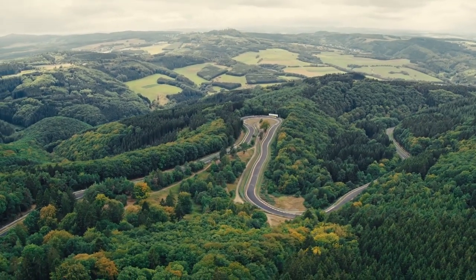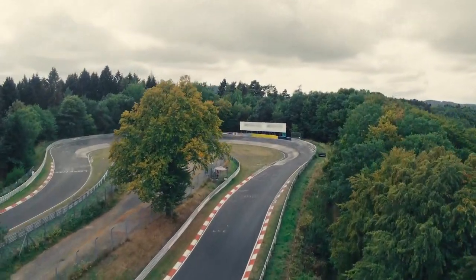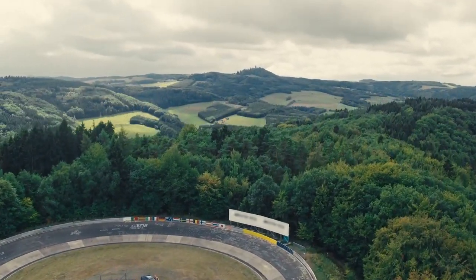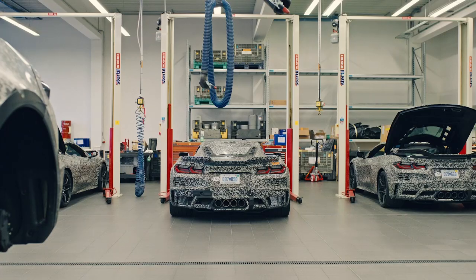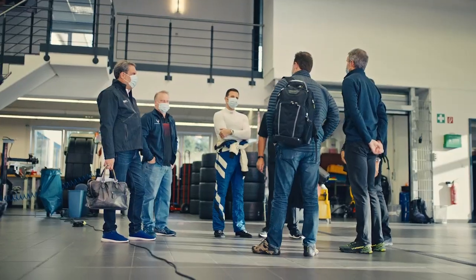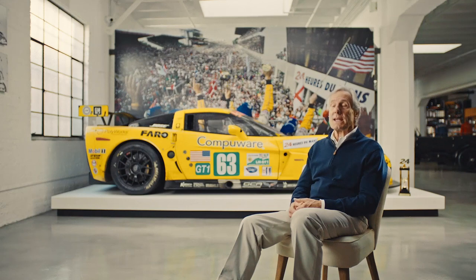Coming to the Nürburgring is the ultimate test. You get every single sort of turn — every high speed, low speed, high grip, low grip. It's a long flowing racetrack with many challenges, and you really are pushing any road car to the absolute limit. Every sort of load that you could possibly experience anywhere else in the world, you get it all here on one racetrack. It really is the benchmark for the world. So much of the performance of the car started on the racetrack — that's where things are tried, stretching the limits, and they bring that technology to the road.